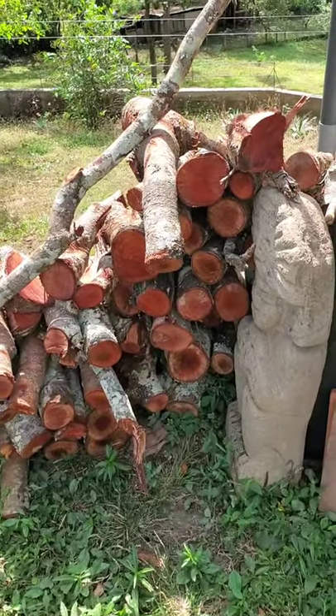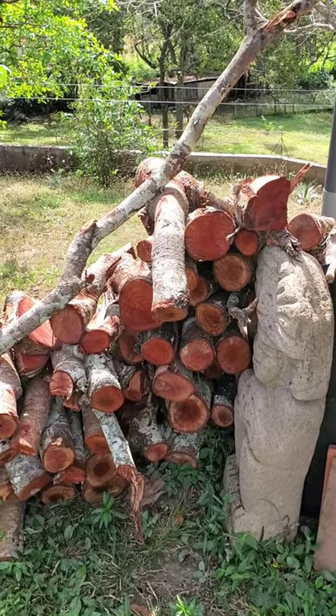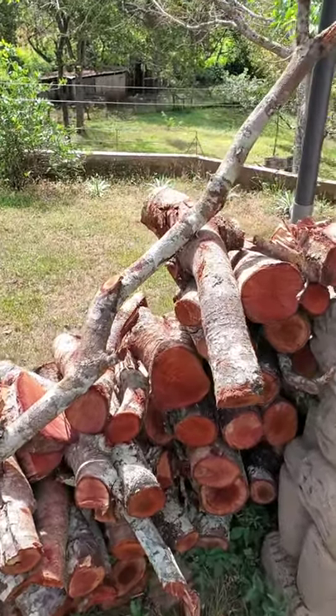Here is some of the wood that we use for smoking, which is either cedar or guayaba. We have a whole bunch of varieties.